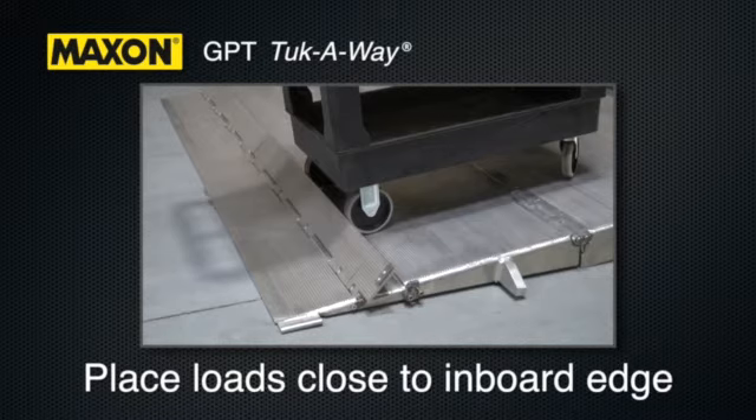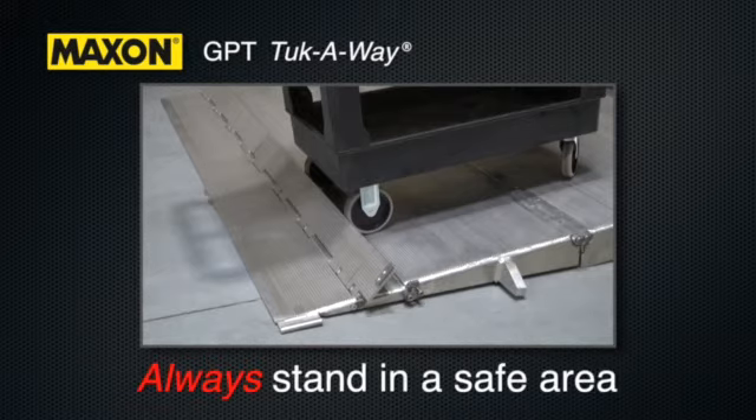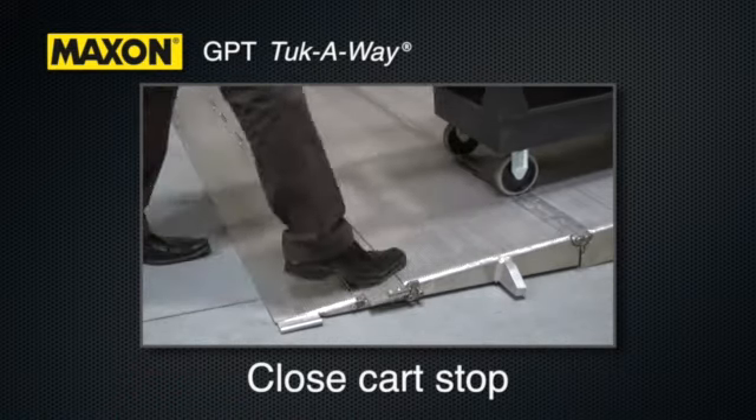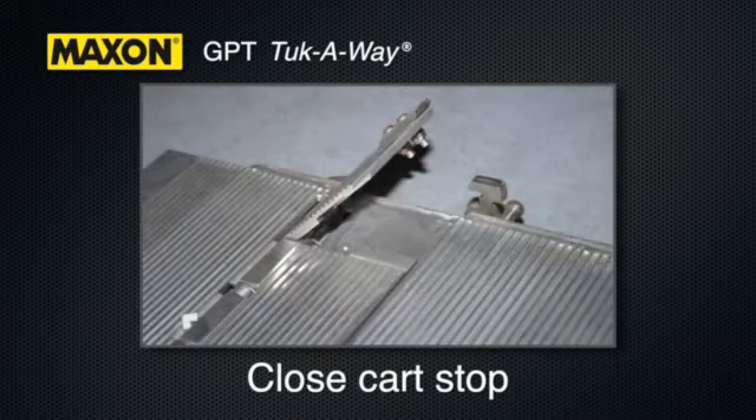Place all loads as close as possible to the inboard edge of the platform with the heaviest part toward the vehicle body. If standing on the platform with the load, always make sure to stand in a safe area away from the edge of the platform. Make sure cart stops are closed before moving the load off the platform. To close, push the cart stop and hook in place.